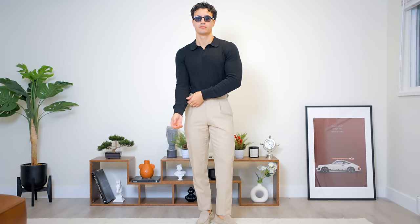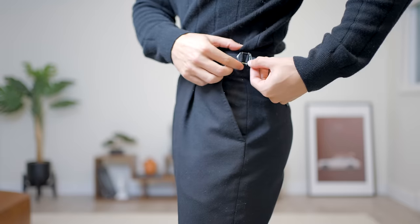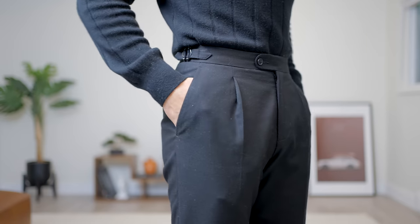They look absolutely stunning. They're like $350, but they're absolutely amazing quality and I'll never have to buy them again.